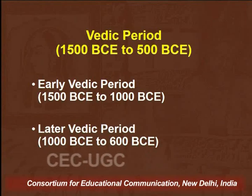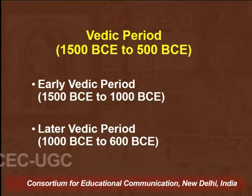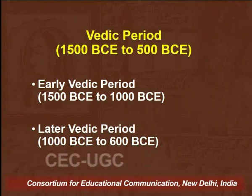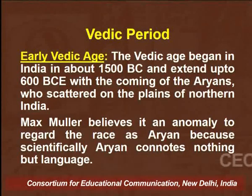The period from 1500 BCE to 600 BCE can be categorized as the Vedic period. The early or Rig Vedic period extended from 1500 BCE to 1000 BCE, while the later Vedic period can be designated as from 1000 BCE to 600 BCE. The Vedic age from 1500 BCE extended up to 600 BCE, and the first centers of civilization emerged in the northern part of the Indian subcontinent.